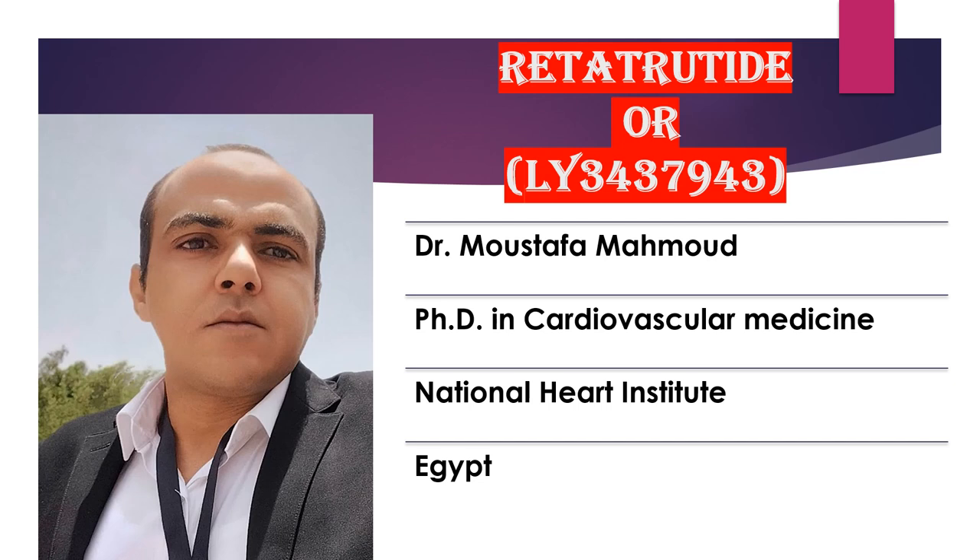The drug appears to outperform the trendy medication semaglutide. So, what is the new drug? It is Retatrutide, also known as LY-3437-943.